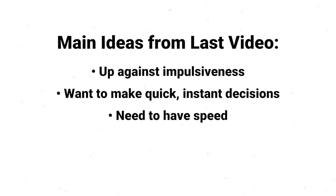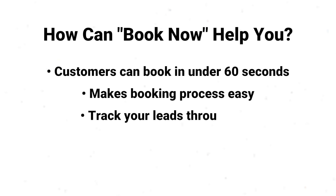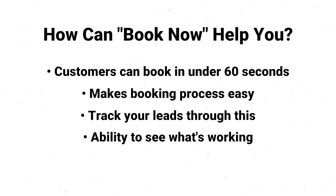Which leads us to number 2: How can Book Now help you? Customers will be able to book with you in under a minute. Not only can this make the booking process so much easier for your business, but you will be able to track how many leads you're getting through this on the Google My Business dashboard, giving you the ability to actually see how this feature is working for you and your business.